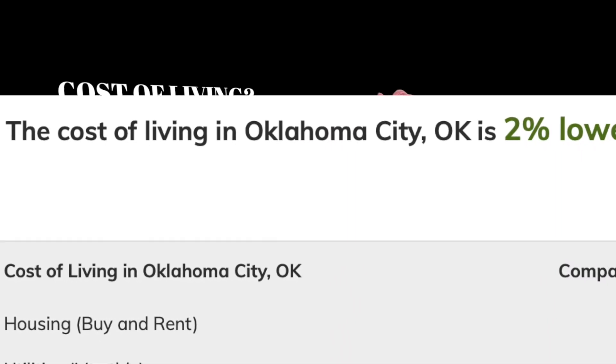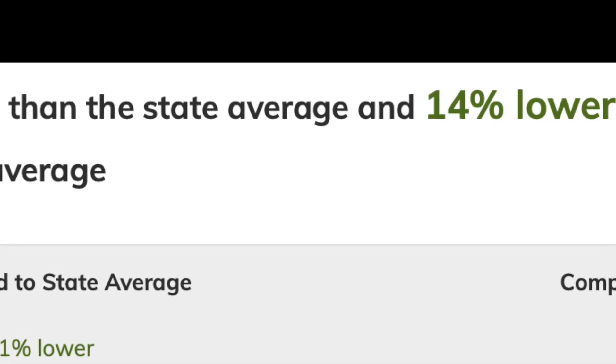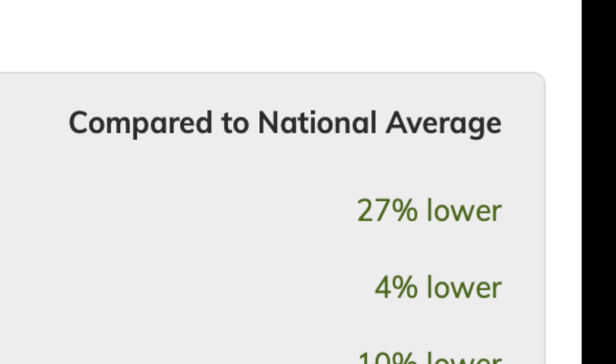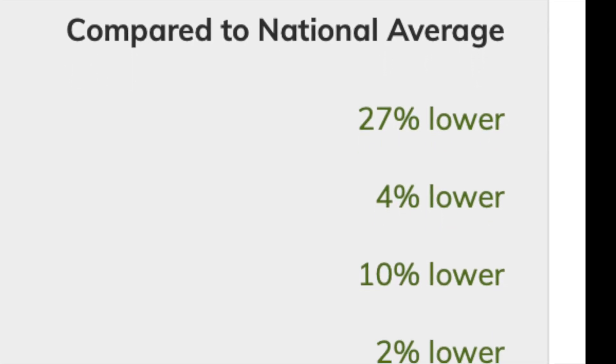The cost of living in Oklahoma City is 2% lower than the state average but 14% lower than the national average. Compared to national average, the housing is 27% lower, utilities are 4% lower, food is 10% lower, healthcare 2% lower, transportation 7% lower, and goods and services 10% lower.